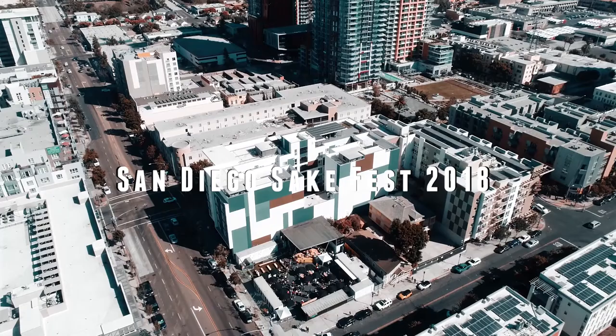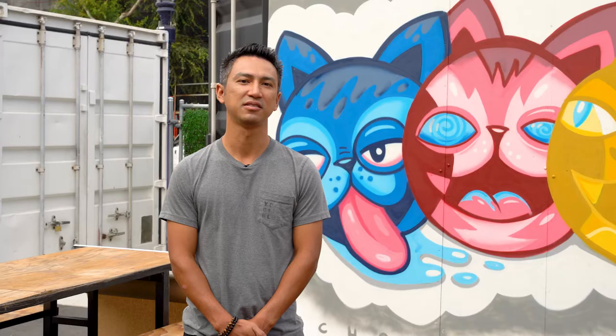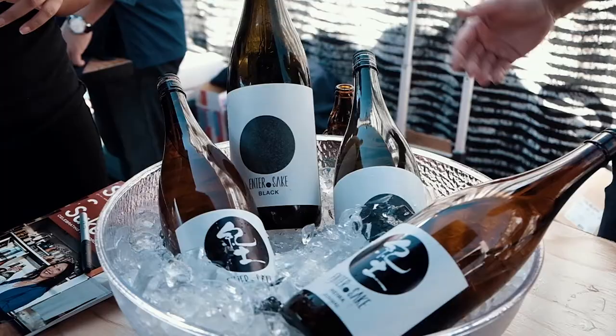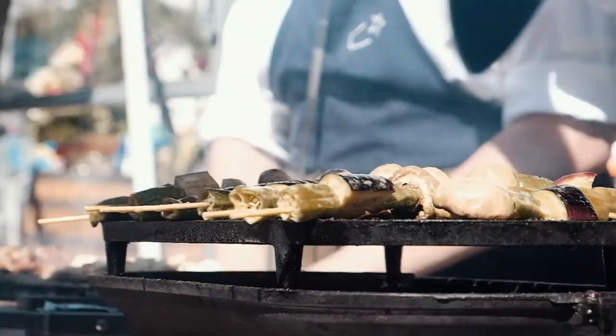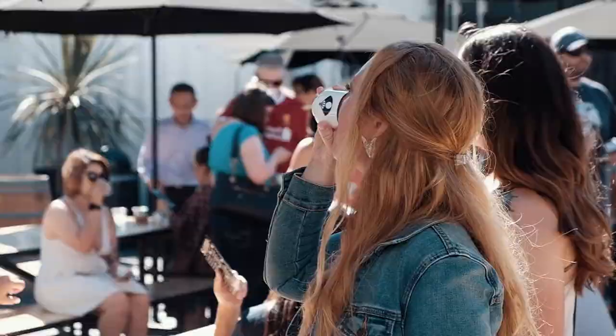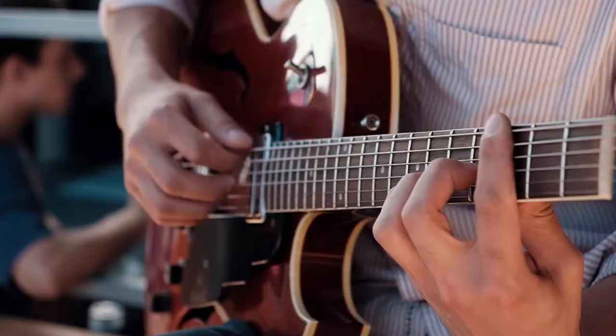Another great community collaboration was with Bishok Sake & Ramen. Ayaka Ito is one of the owners of Bishok, and she frequents Courtyard to get coffee in the morning before she goes to work. She expressed the need for a larger space to house her yearly Sake Fest that celebrated World Sake Day. From that, we created the San Diego Sake Fest at Courtyard in partnership with Bishok. For the last two years, it's been a sold-out event where we've had over 30 sake vendors teach guests and participants about the cultural relevance of sake and ramen in our community.